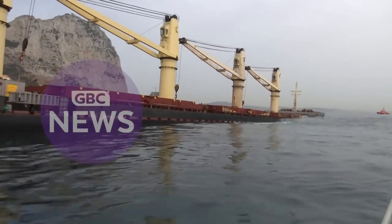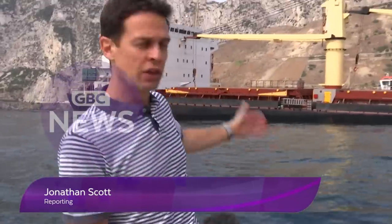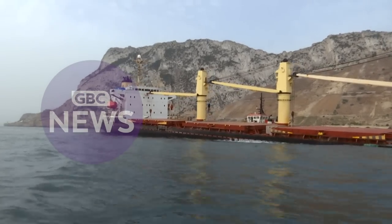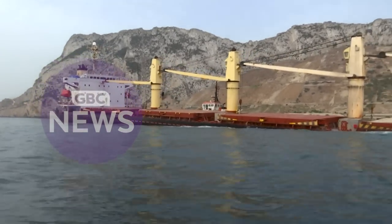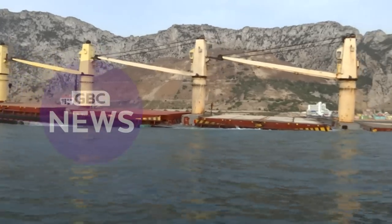These are dramatic pictures and not ones that Gibraltar wanted to wake up to. The bulk carrier OS-35 beached in about 17 meters of water not far from Catalan Bay. The bow of the vessel was rested on the seabed last night, and that was to try to prevent her sinking elsewhere in deeper waters.